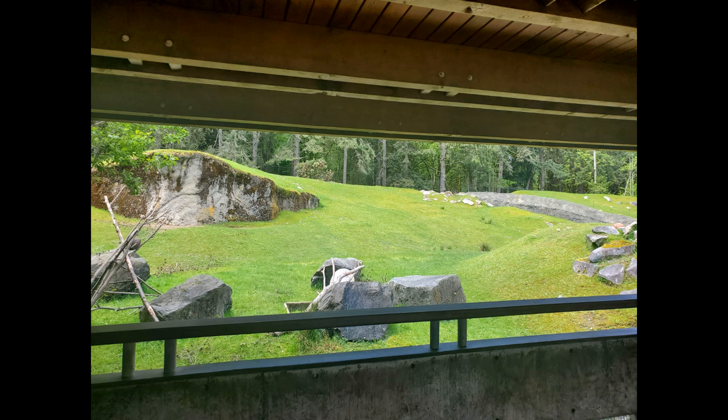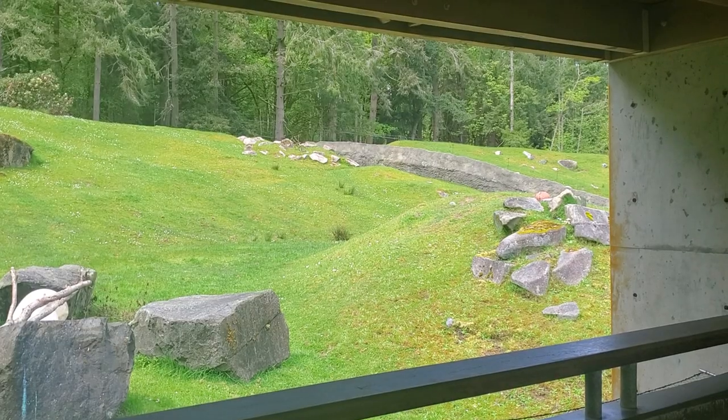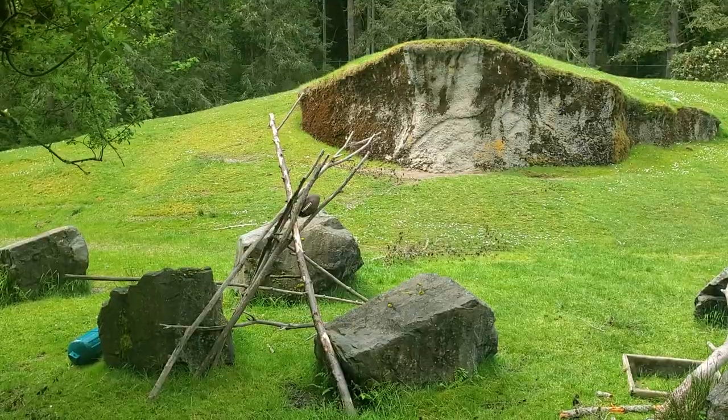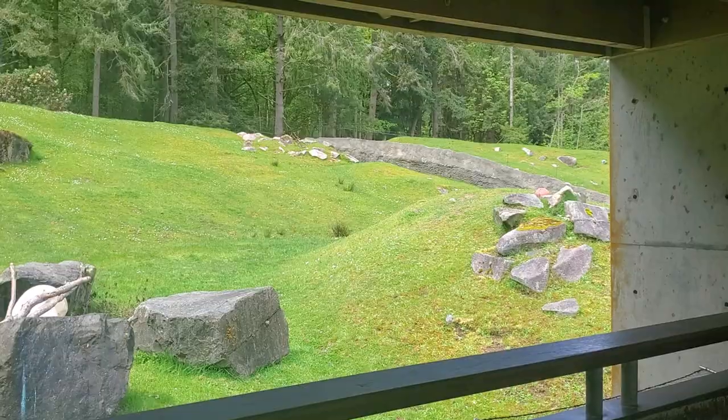As the sun filters through the trees, casting dappled shadows on the ground, the basketball and football bask in its warm glow. The chirping of birds and the rustling of leaves provide the perfect background score for a game of basketball or football. As the wind picks up, the balls sway gently, adding to the natural symphony of the woods.